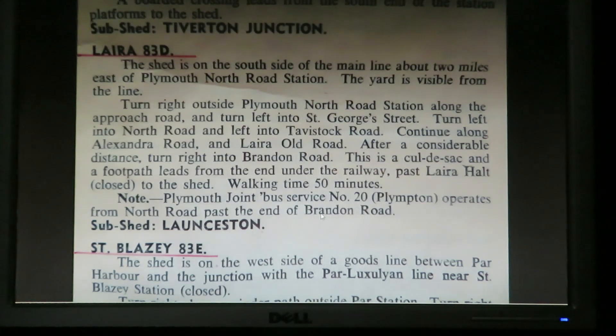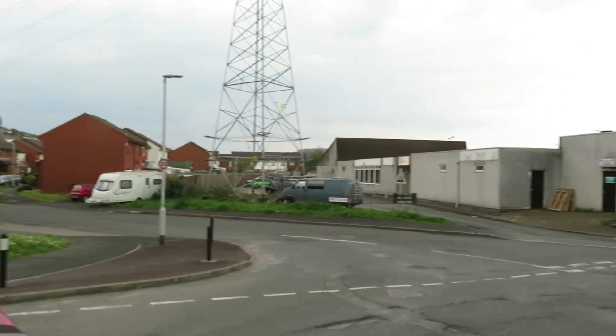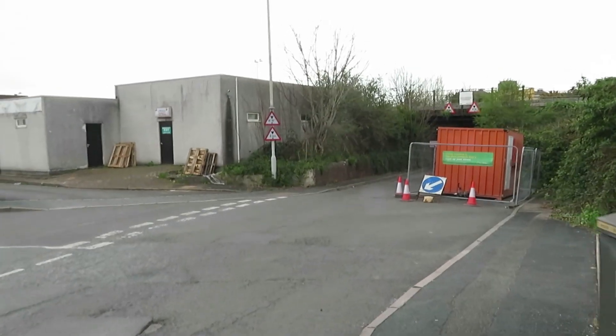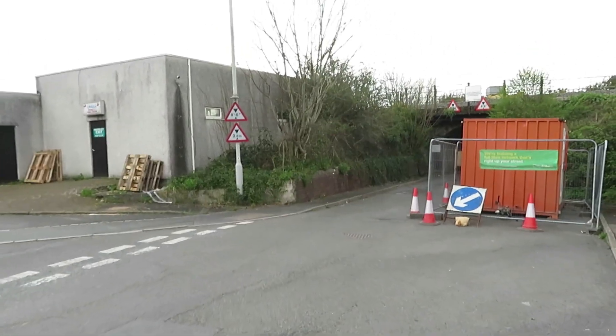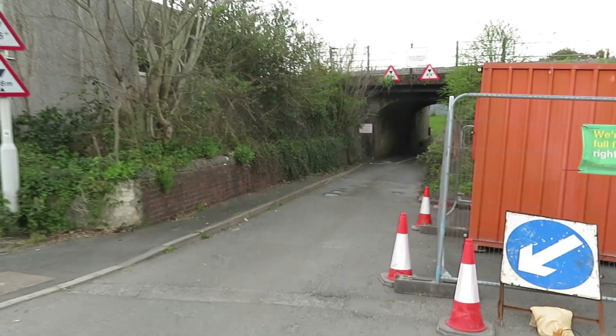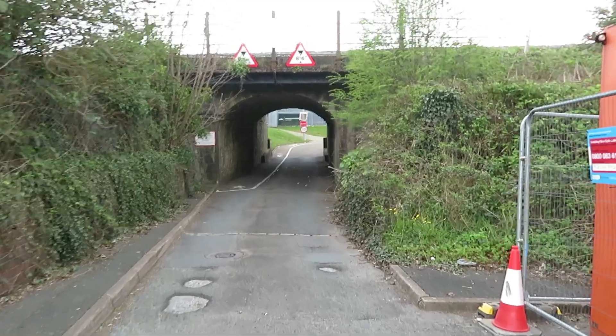You can see it was quite a walk. The walking time from North Road station was about 50 minutes, and from the Laira halt, which is now closed, it was very close. The instructions are to follow Mullet Road down to the bridge, where we are now, and follow the road round — the shed should be on the left. This was a massive shed: a brick-built roundhouse and also an asbestos-built through road shed, and 83D was the code for it.